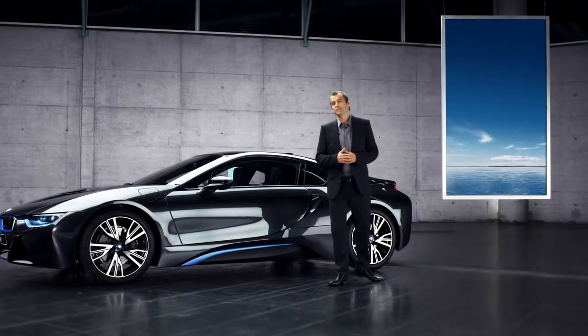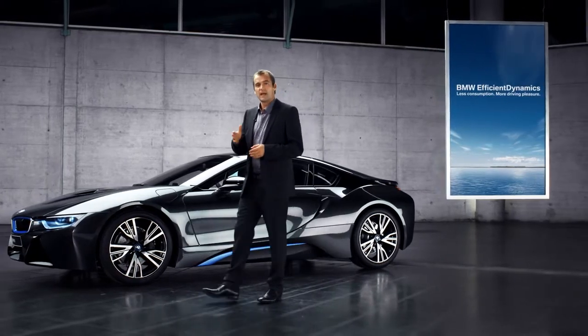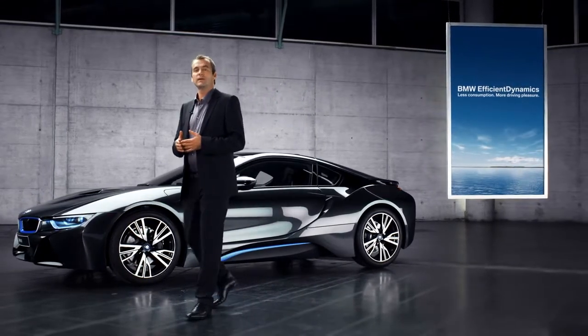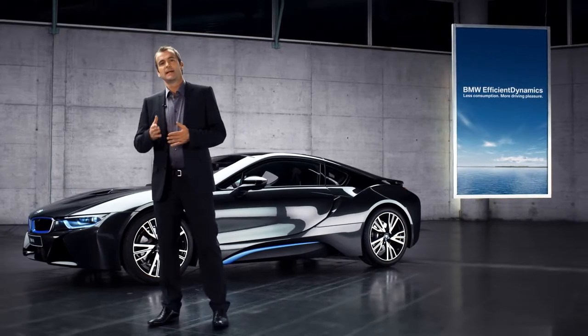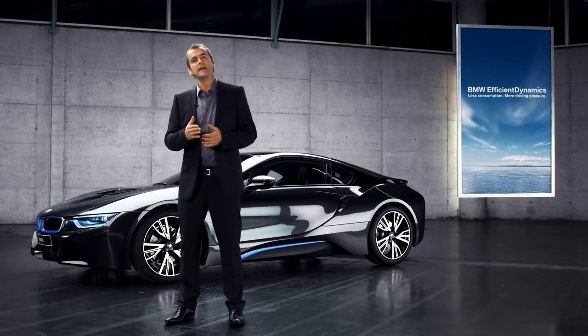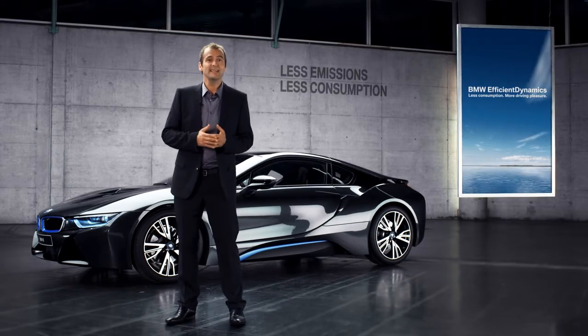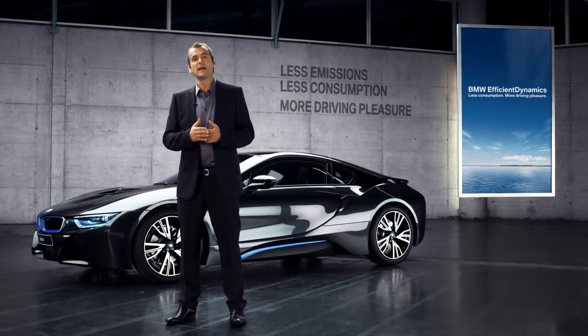It may seem a bit confusing at first glance, but it actually is quite simple. At BMW, we have an approach that we call Efficient Dynamics. Efficient Dynamics stands for all sorts of technologies in our cars that noticeably reduce emissions and consumption, while simultaneously increasing the driving fun and the performance.